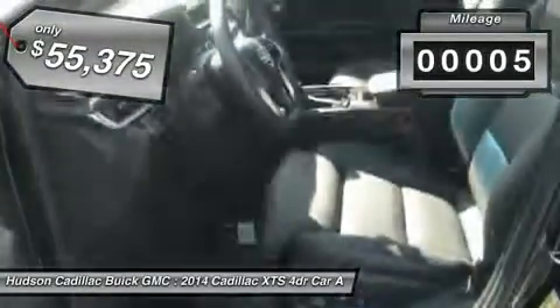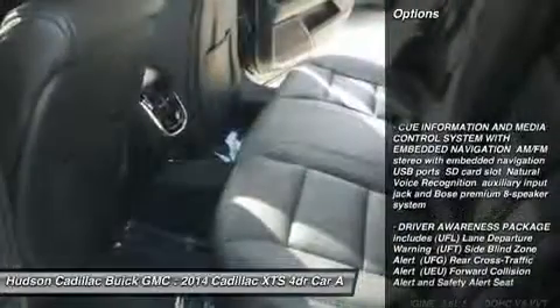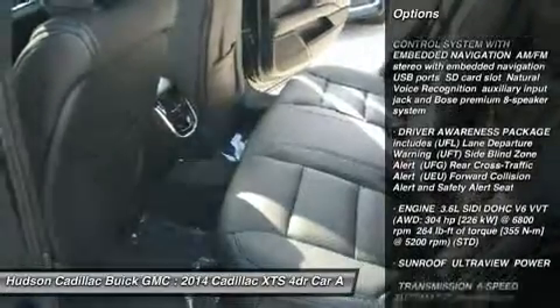This vehicle has less than 100 miles. Here are some of this vehicle's great options: power passenger seat, anti-lock braking system, all-wheel drive.